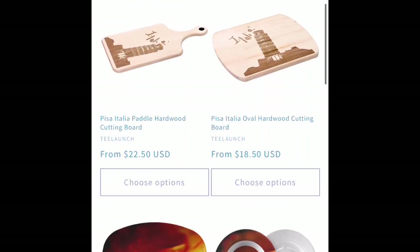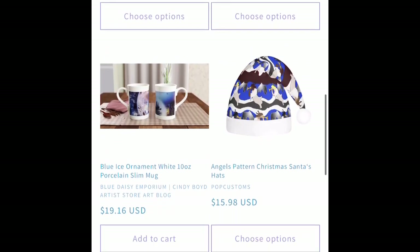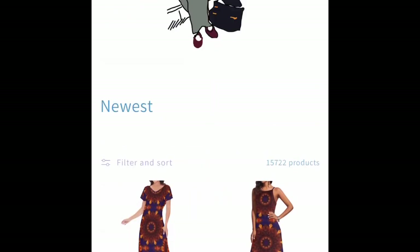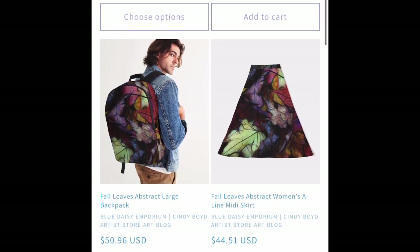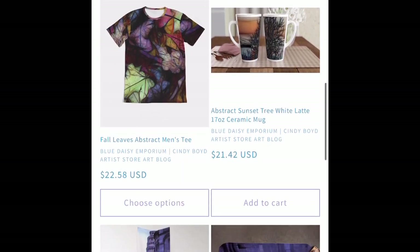We've got a 1967 Leaning Tower of Pisa photo isolated and put on cutting boards and on some art-to-wear goods. We've got some Pop Customs hats, dresses, and cardigans. I love my Pop Customs cardigan.